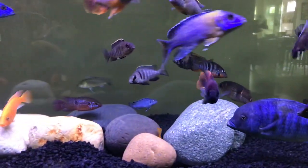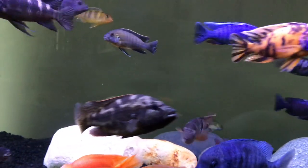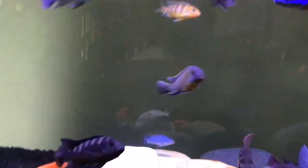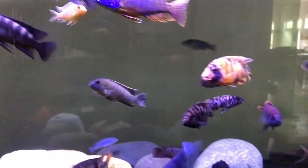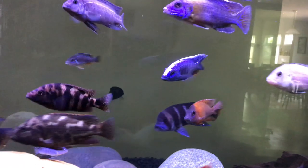The first ingredient is the same for both: whole Antarctic krill meal. Northfin has more protein, but only by a mere 2%, if that is what you're looking for. Both fish foods smell really bad, but they smell super fresh though.